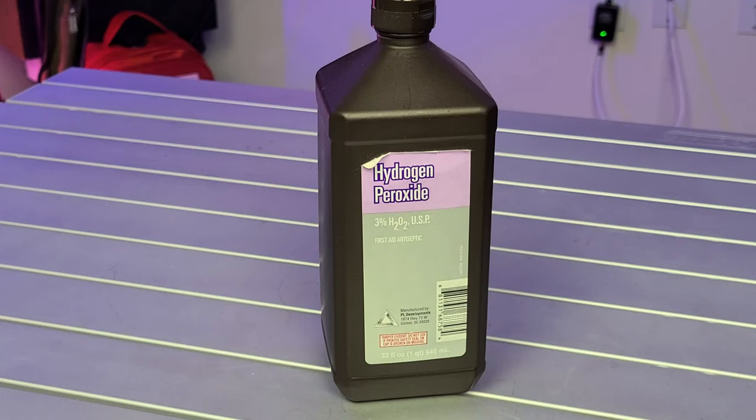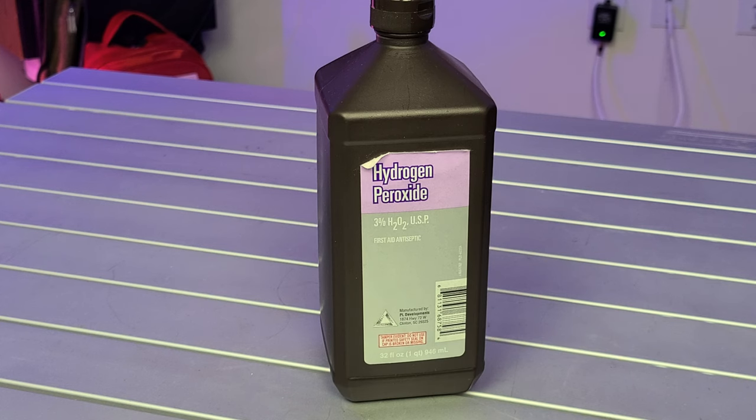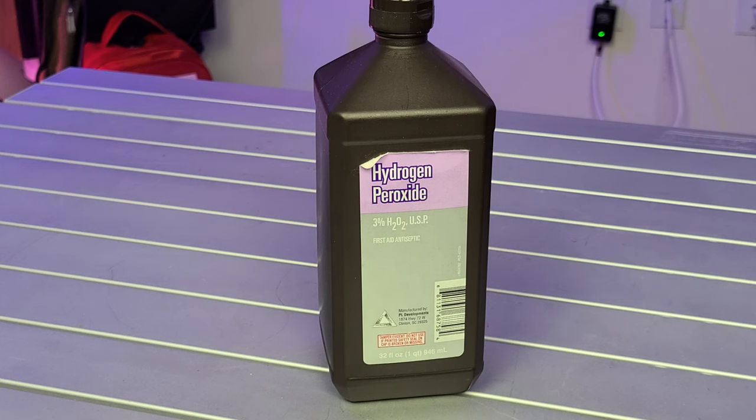Welcome back to Survival Preparedness for Beginners. Today we are talking about hydrogen peroxide and some of the unexpected things that you can do with this bottle. It is not just something that you use to disinfect and clean minor cuts and wounds — it can also be used to clean and disinfect most anything in your household. Hydrogen peroxide is a chemical compound made out of hydrogen and oxygen, known in the chemistry world as H2O2.